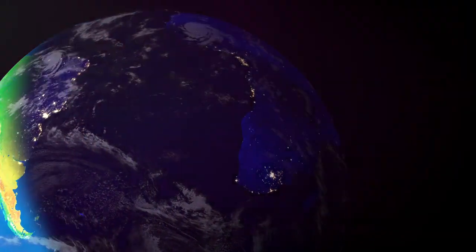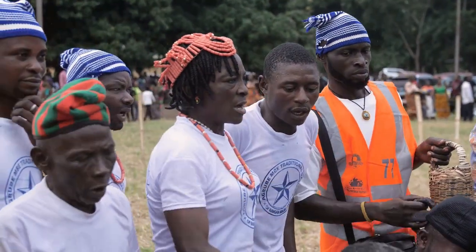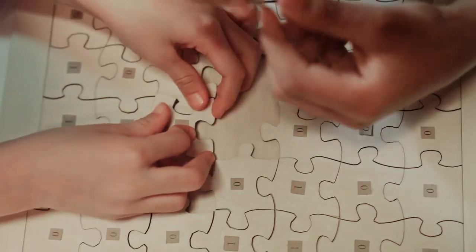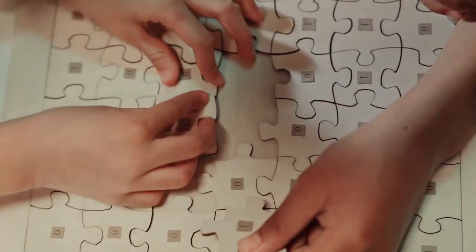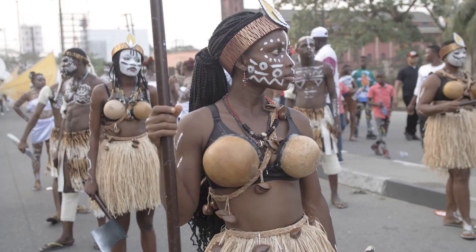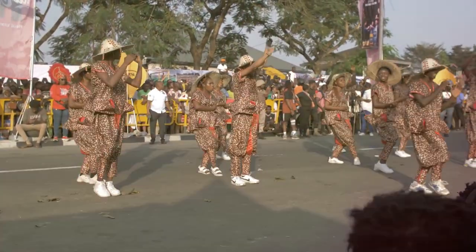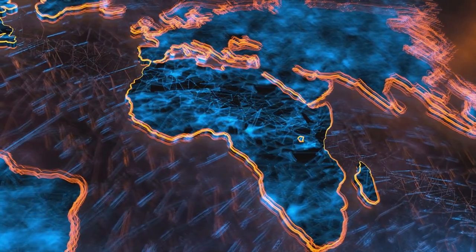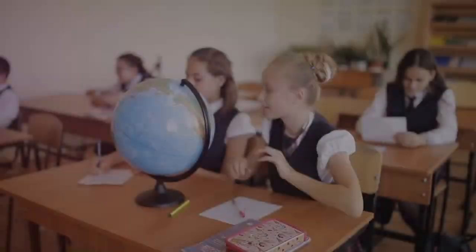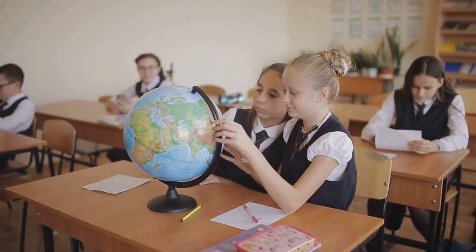The misrepresentation of Africa's size isn't just a cartographical quirk — it has real-world consequences. When people underestimate the size and diversity of Africa, they're less likely to understand its complexities and challenges. It's like trying to solve a 1,000-piece puzzle with only half the pieces. It's time to stop viewing Africa through a distorted lens, acknowledge its size, celebrate its diversity, and challenge the stereotypes that have plagued it for far too long. Africa is a continent of immense potential and boundless possibility.